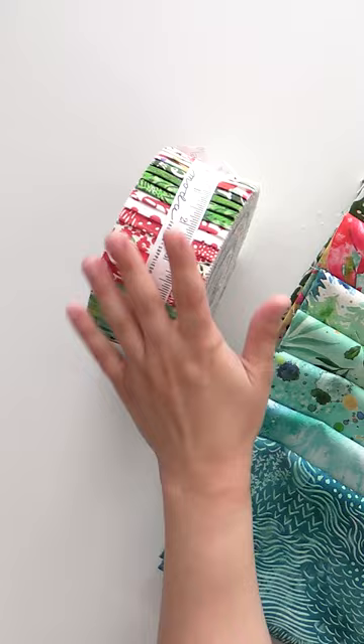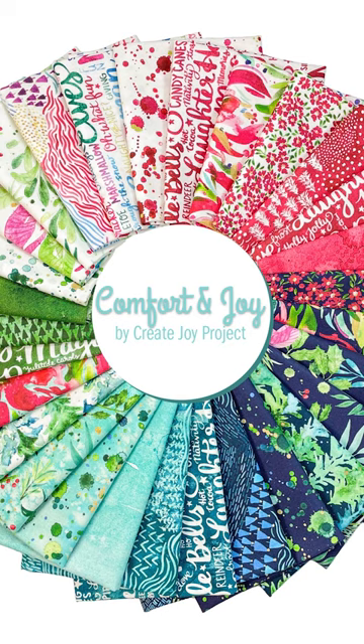And then we have the strip roll. So lots of options for you to create the quilt of your dreams for this holiday season. And since it is only May, you have plenty of time to actually make that happen and use it this year.